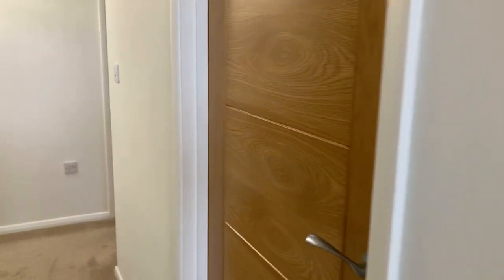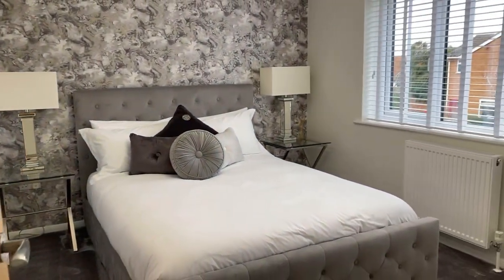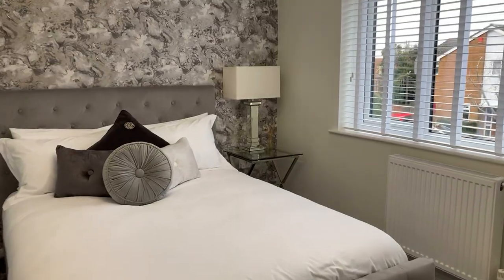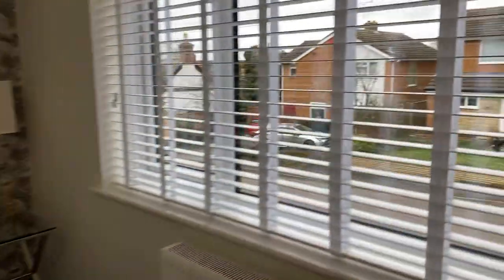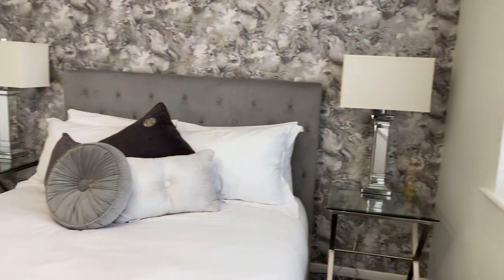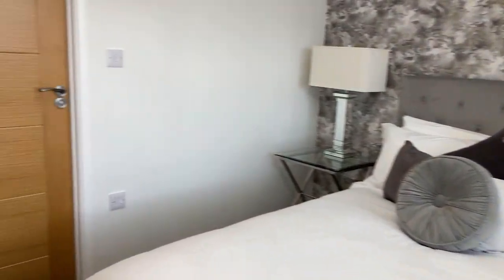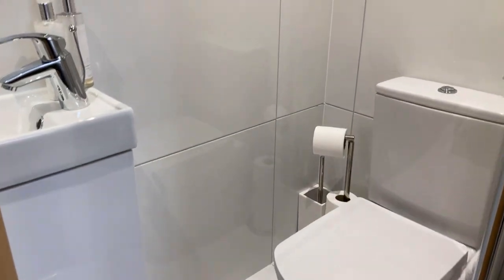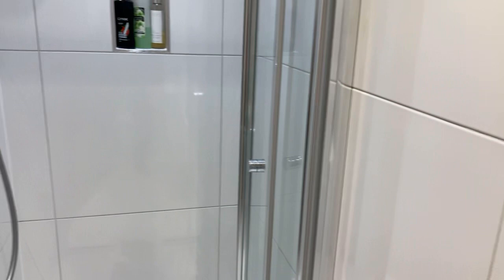Through to bedroom two, which also has an en suite — again a good size double. Through to the en suite shower room, it's a well thought out, space-saving but still very functional and nicely done space, with the shower cubicle at the end.